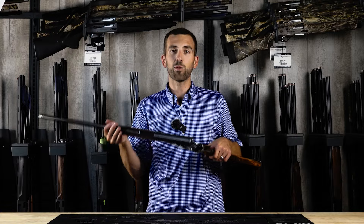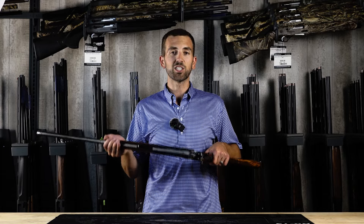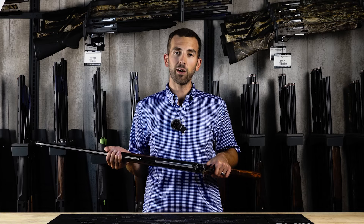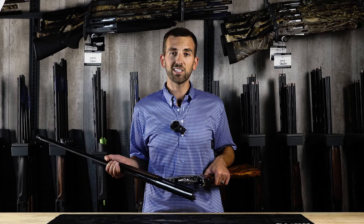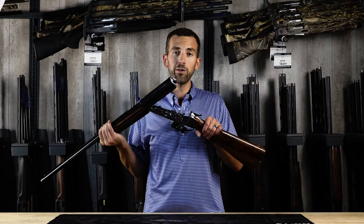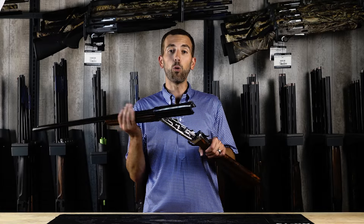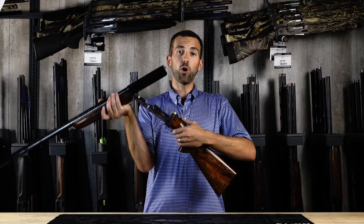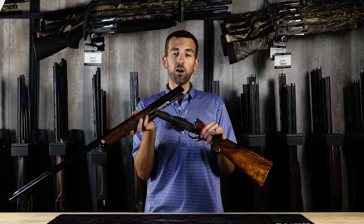I'd like to go over some pros and cons like we do with every video. The number one pro of this shotgun is just how unique and awesome it is. It doesn't matter if you're shooting with someone who's never shot before or with guys who have a fine gun collection of 100 or more guns — if you take this gun out, they're going to be amazed. The wow factor when you open this gun is always there, and I don't think it'll ever go away. It's been over 100 years and still no one has perfected the break-action semi-auto like Kazmi.